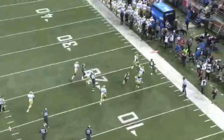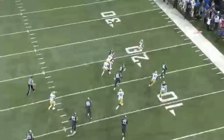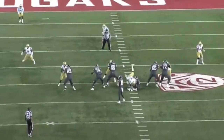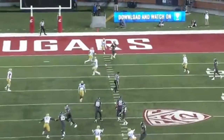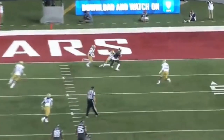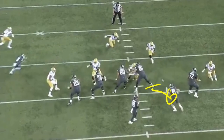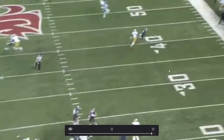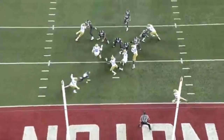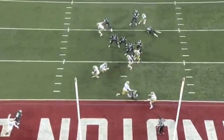Now looking at pass blocking — just showing physicality, playing till the whistle blows, being aware. The quarterback's scrambling so he goes and knocks someone out of the play. As a pass blocker he's effective, a willing blocker, but not a very strong guy. At times he will get pushed back, but he has the fundamentals to develop in that area, which he'll need if he wants to grow into a third-down back role. Here he's chopping down the defender's legs, giving his quarterback enough time. He's not going to be an every-down back who can stand in there consistently.